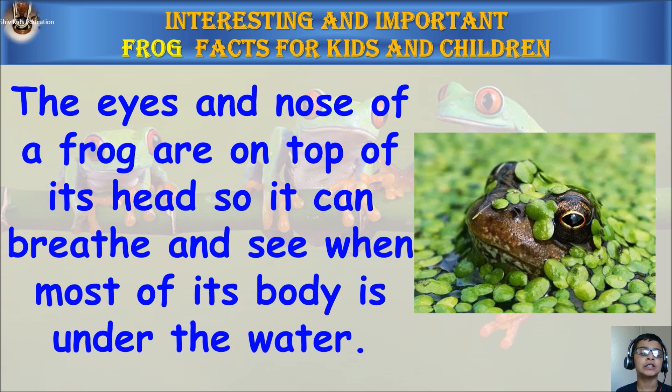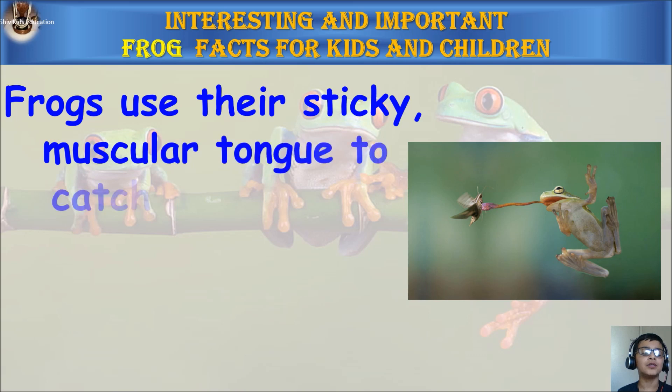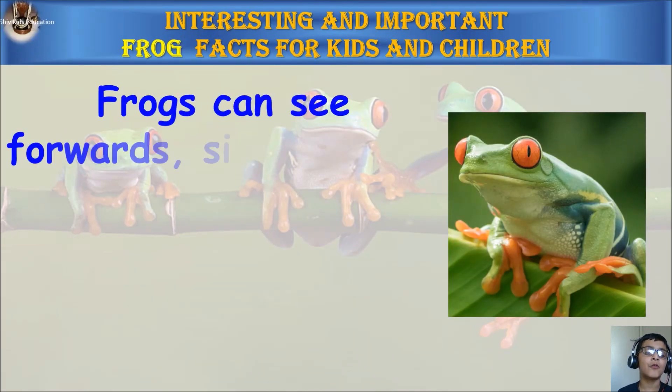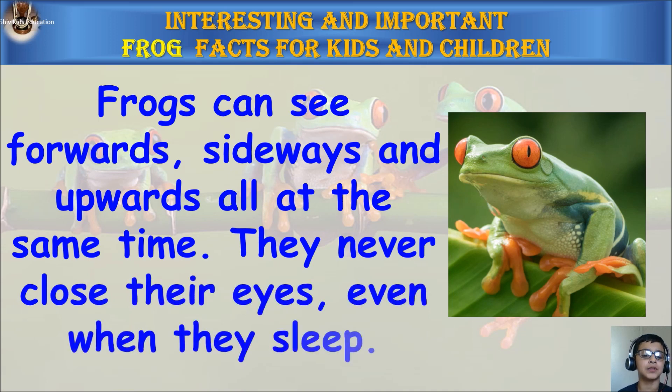Frogs will die if their skin dries out. The eyes and nose of a frog are on the top of its head, so it can breathe and see when most of its body is under the water. Frogs use their sticky muscular tongue to catch and swallow food. Frogs usually eat meat, bugs, and worms.